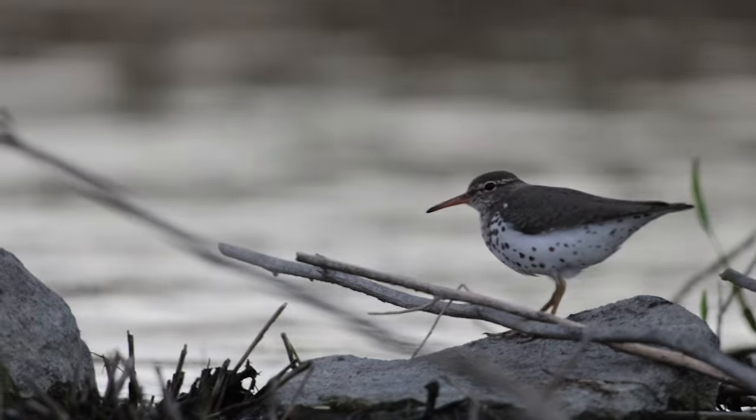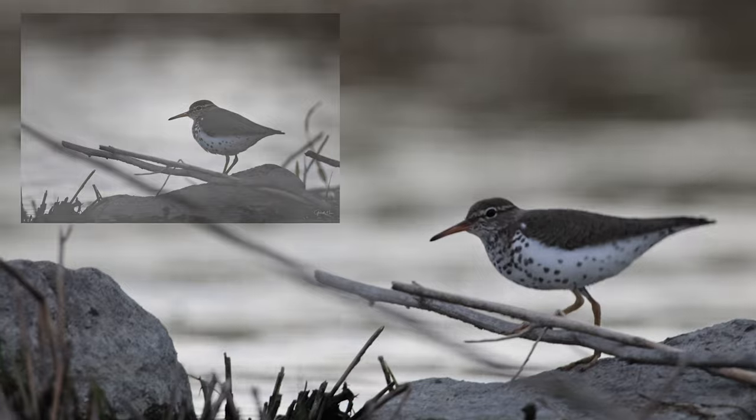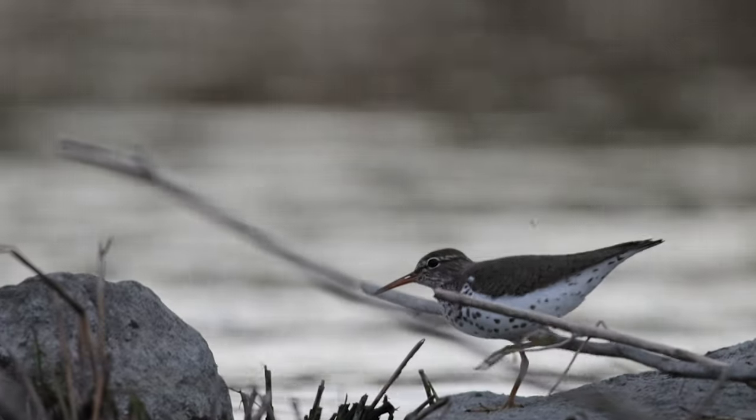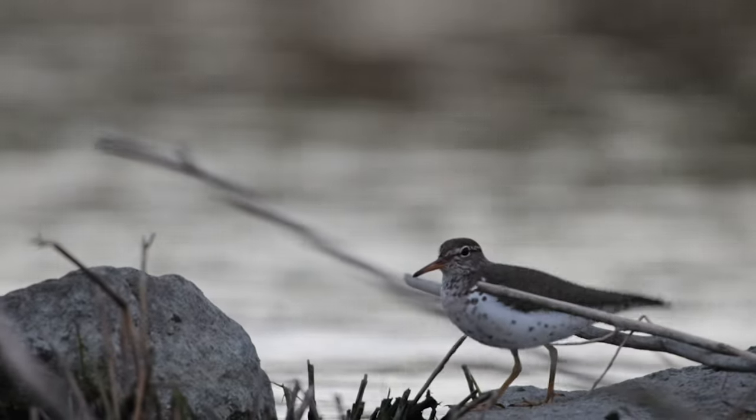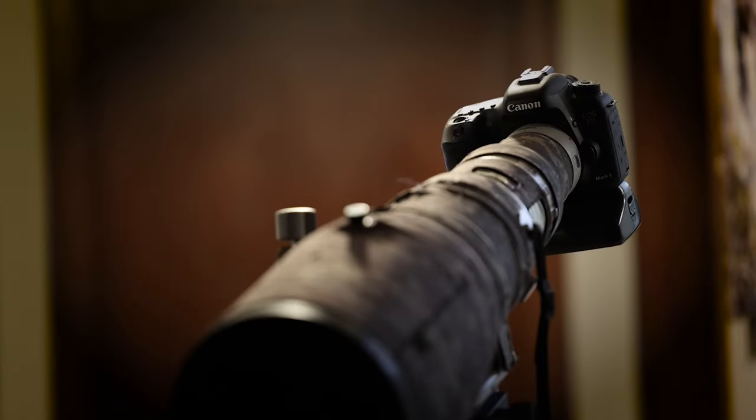I finished my night with the spotted sandpiper, and he does his little dance just like a wagtail or a dipper or a thrush. It's a beautiful bird and a beautiful day. Please like and subscribe — thank you very much.